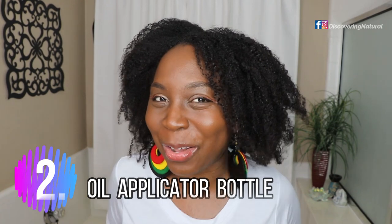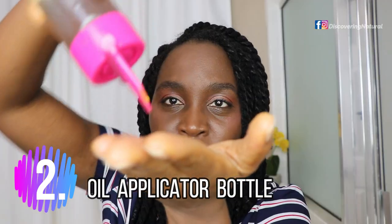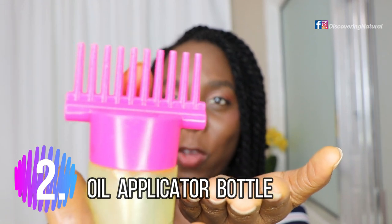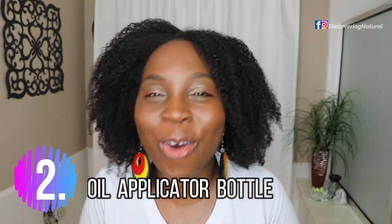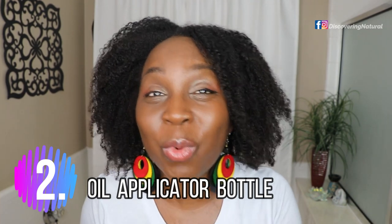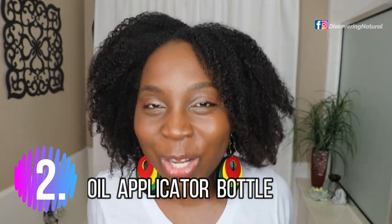Number two is an oil applicator bottle — not just any oil applicator bottle, my favorite one. This one gets more oil into different areas, and you'll always come back for more. It's something you even want to gift to your friends during Christmas or anytime. So the oil applicator bottle is my second pick.